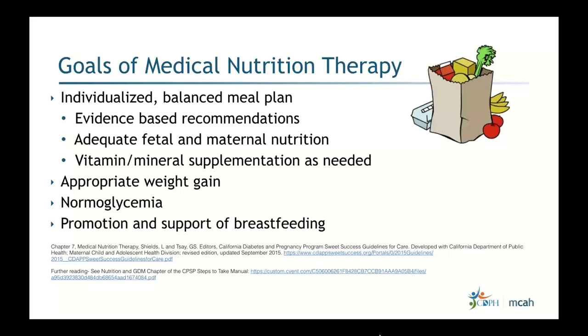Another goal is appropriate weight gain — not only monitoring weight gain during pregnancy but also looking at the rate of weight gain, or weight loss. Additional goals include maintaining normal glycemia and the promotion and support of breastfeeding.